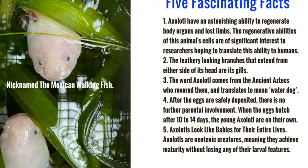After the eggs are safely deposited, there is no further parental involvement. When the eggs hatch after 10 to 14 days, the young axolotls are on their own.